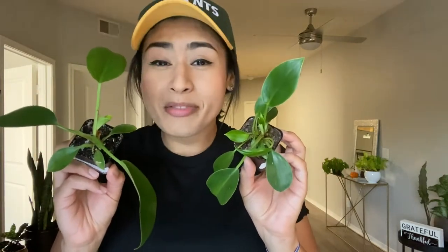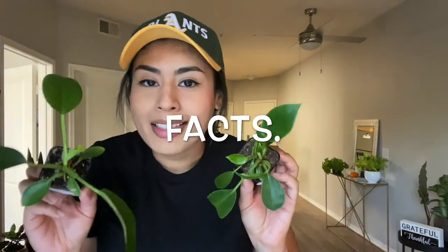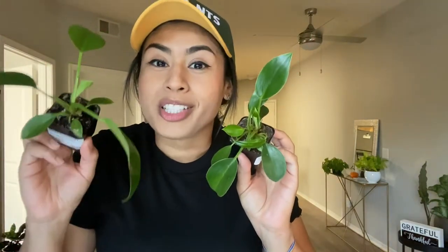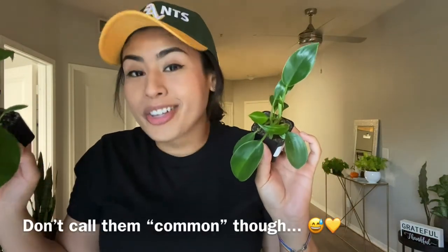Don't buy expensive plants, please. That plant that's trending on Instagram will be at Home Depot for $10 one day. Buy these other common plants first and learn how to take care of those before you buy that expensive plant that one day will be $10 at a Home Depot.